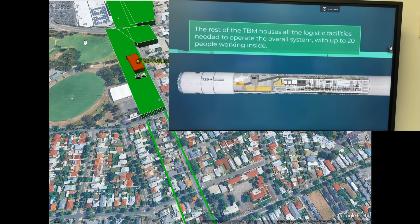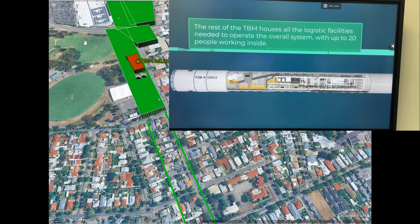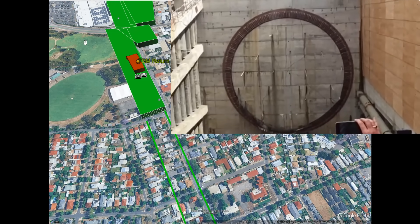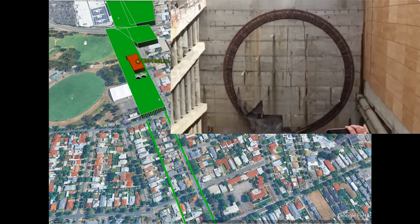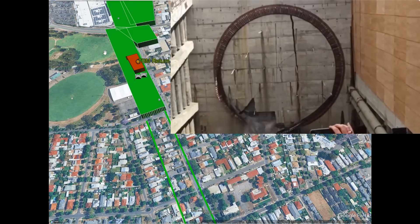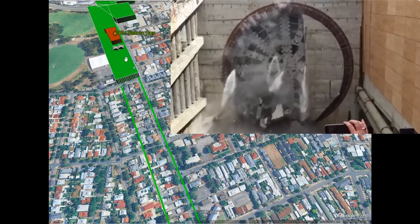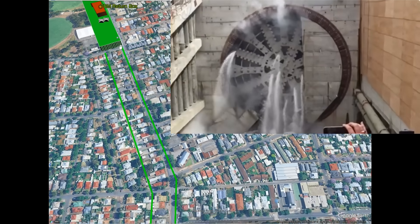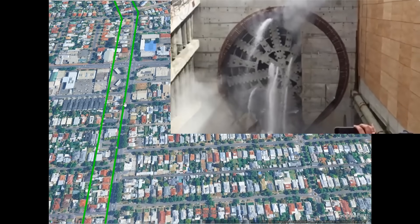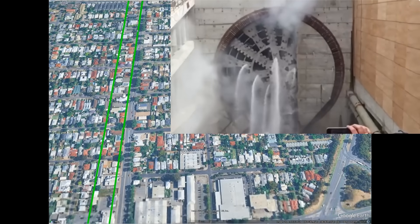At Theverton there will be another return tunnel boring box, but a smaller one. What happens here is the boring machine will be broken into its sections, those sections will then be turned around and reassembled, and the machine will then bore back again to complete the second tunnel and return back to Hilton.